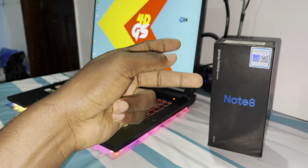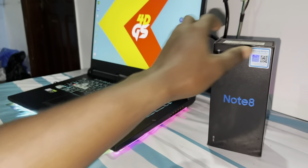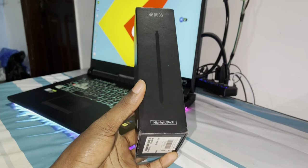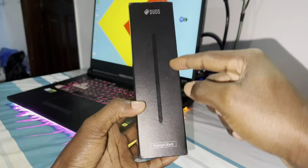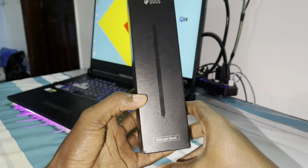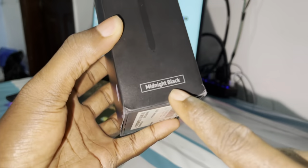I like this phone because of the S Pen. Look at that — this is what we call the S Pen. Can you see this? This is so beautiful, so nice, and I love it. I have the midnight black version.